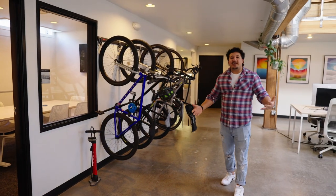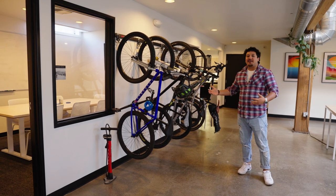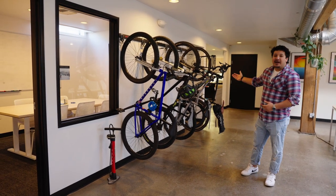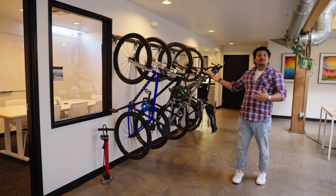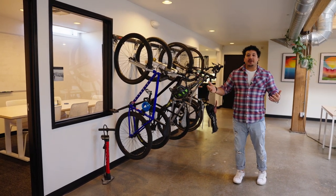Now we wouldn't be much of an outdoors company if we didn't encourage our employees to enjoy the sun when we have a moment. So we actually have a nice bike rack here — even when it's rainy, people can bike into work, hang up their bikes, or even take a quick cruise during lunch.